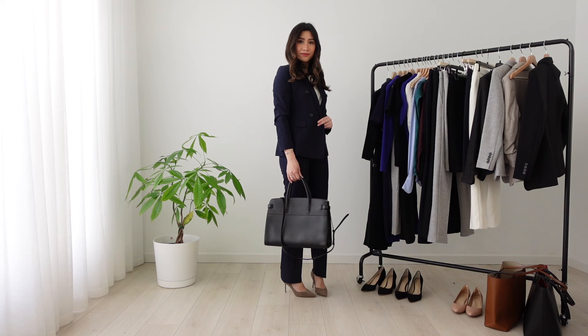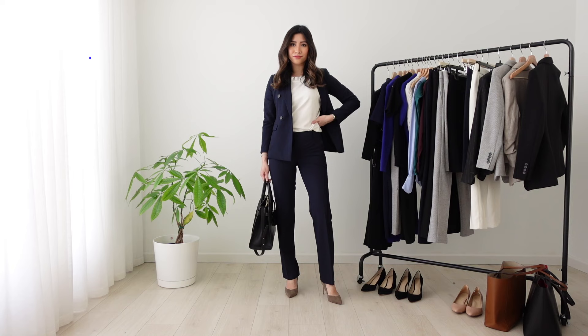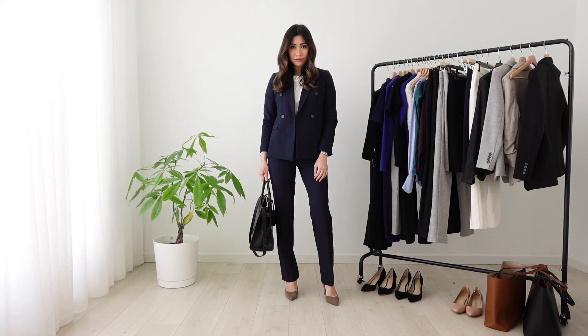You can never go wrong with a classic navy suit. This is what I wore to one of my very first interviews. For trousers, I like a straight leg cut that hits just above the ankle. In my opinion, this type of cut is flattering, professional, and modern.